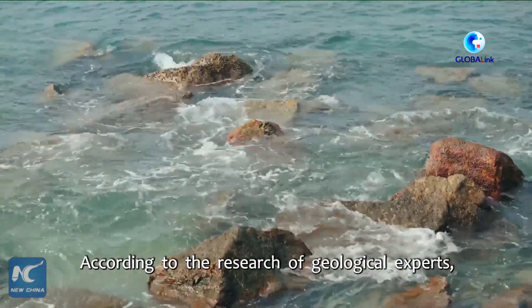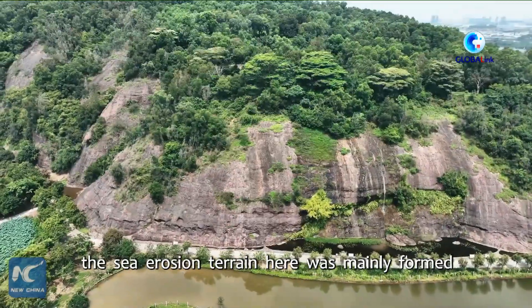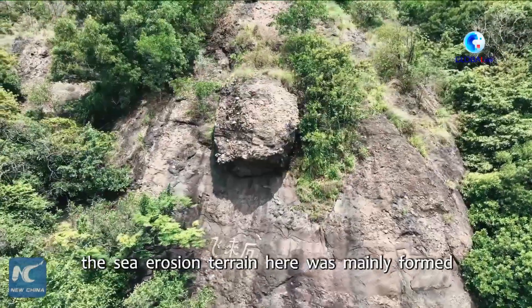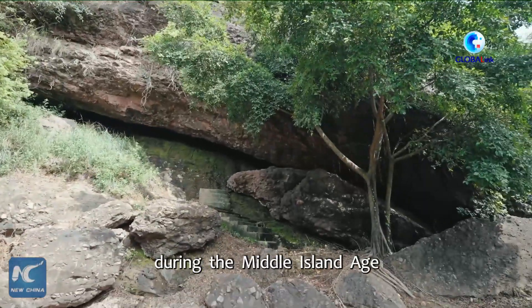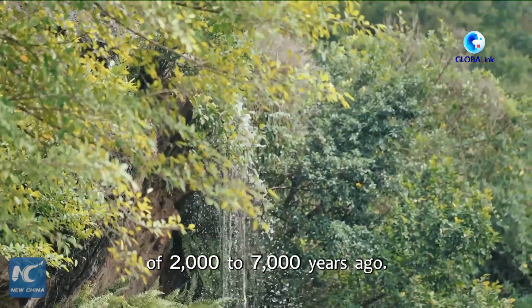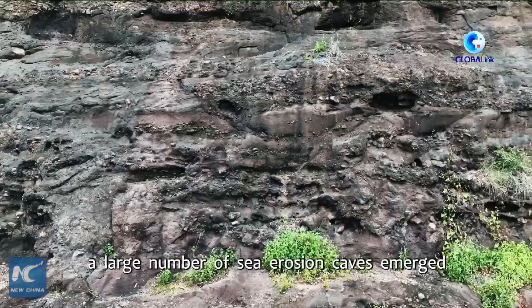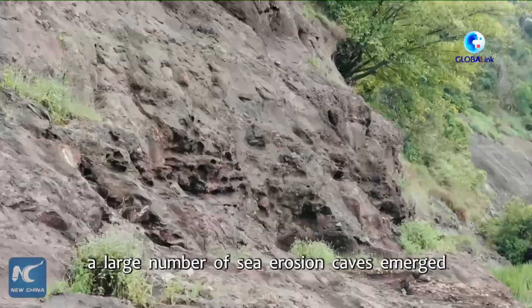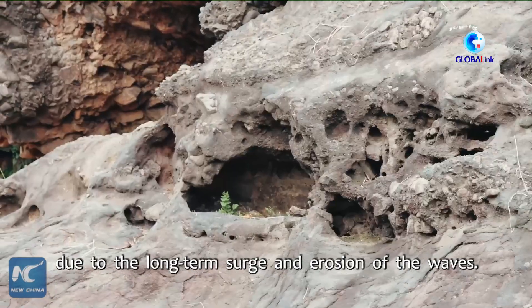According to the research of geological experts, the sea erosion terrain here was mainly formed in the bay of the ancient Pearl River Estuary during the Middle Island age of 2,000 to 7,000 years ago. At the joint between the island and the sea, a large number of sea erosion caves emerged due to the long-term surge and erosion of the waves.